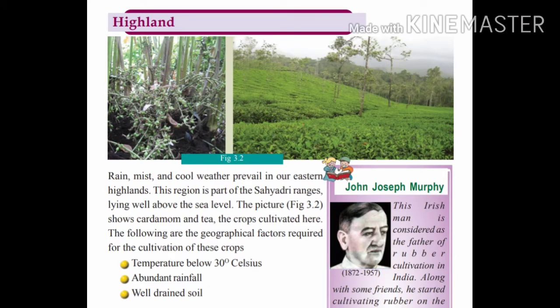Let's check the features of highland. Rain, mist, and cold weather exist in the eastern highlands. The eastern highlands are part of the Sahyadri ranges. It is suitable for the cultivation of tea and cardamom. Geographical factors like temperature below 30 degrees Celsius, abundant rainfall, and well-drained soil are favorable for the cultivation of cardamom and tea.